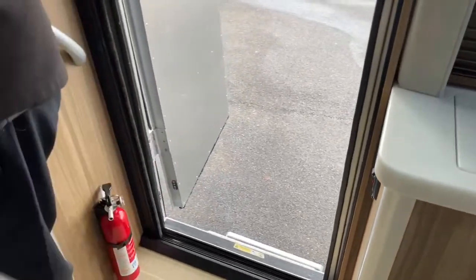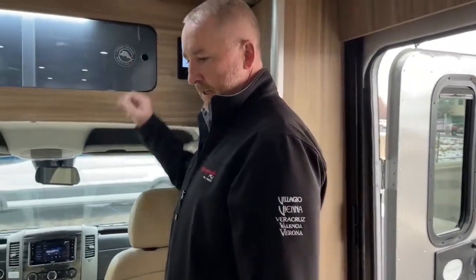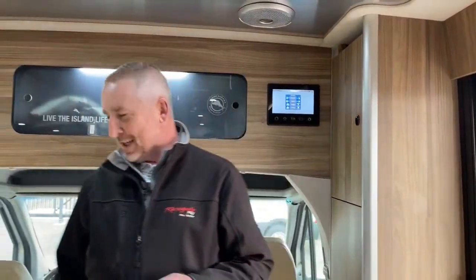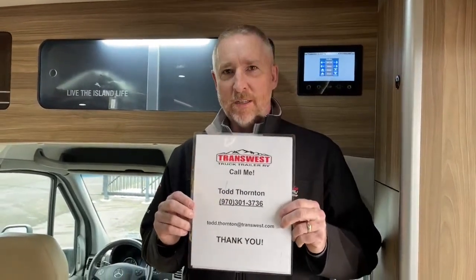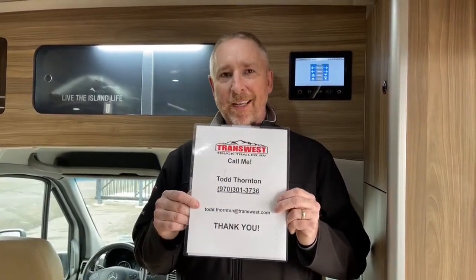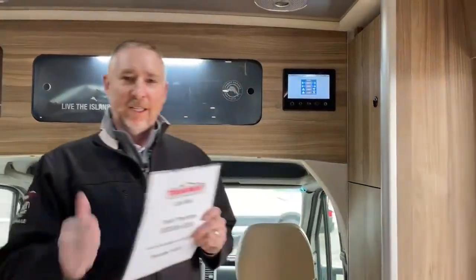That is our 2019 Tommy Bahama Edition Airstream Atlas. The industry is crazy right now — this won't last long. If you have any questions, this literally just arrived within the last few days. Give me a shout at 970-301-3736, or email me at Todd.Thornton@TransWest.com and I can send you the original spec sheet. Give me a call any time — this won't last long. Let's make it yours. Thanks for joining us!